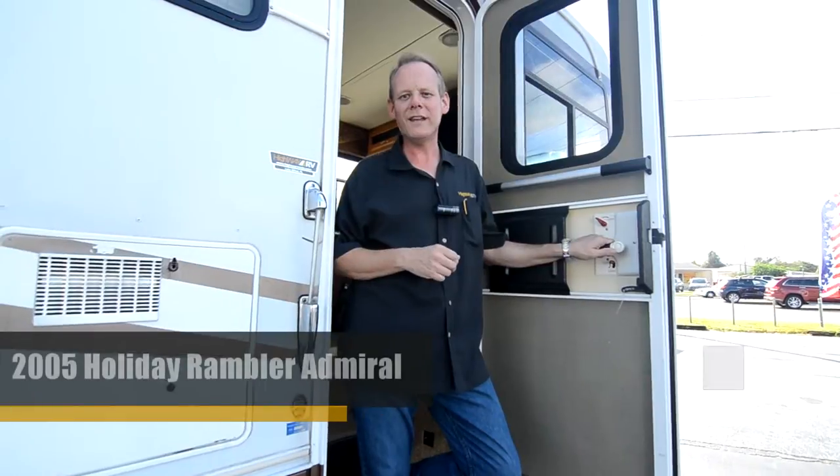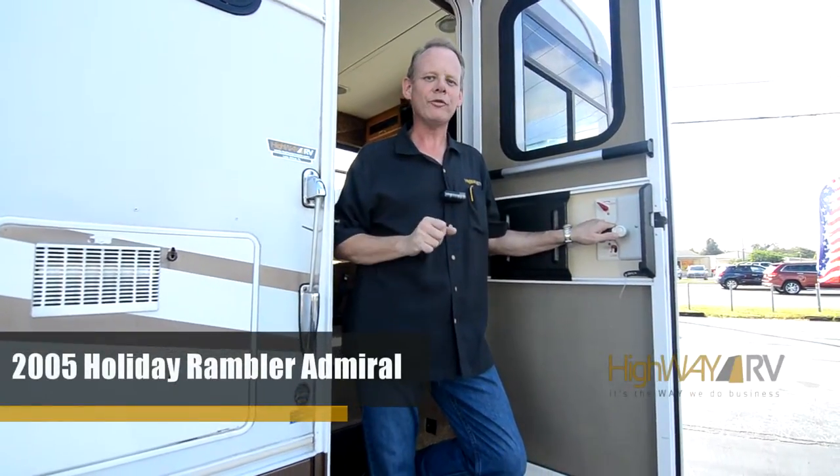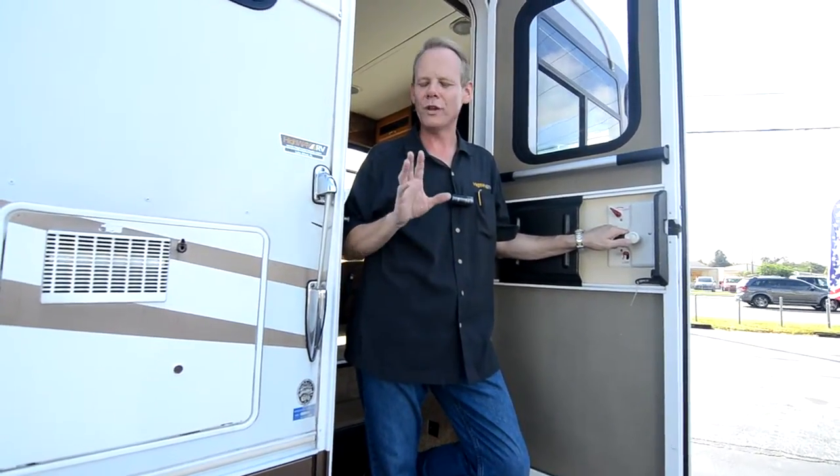Hi there, I'm Brian Taylor with Highway RV in Lake Alford, Florida. Today I'm super excited to show you around this 2005 Holiday Rambler Admiral. This is the 30 PDD floor plan, which is only 30 feet long, so it's really easy to maneuver. It's got two slide-outs and features high quality all-aluminum construction.